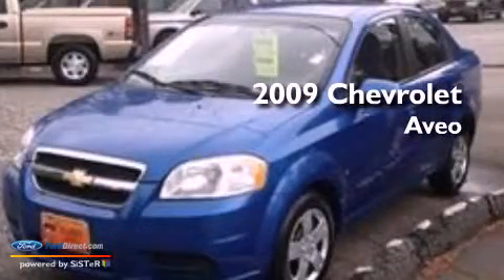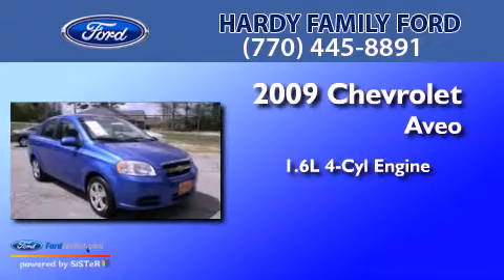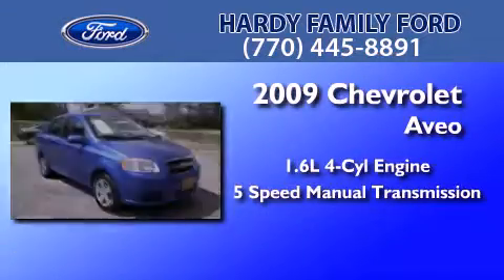This is a 2009 Chevrolet Aveo. It has a 1.6-liter 4-cylinder engine and a 5-speed manual transmission.